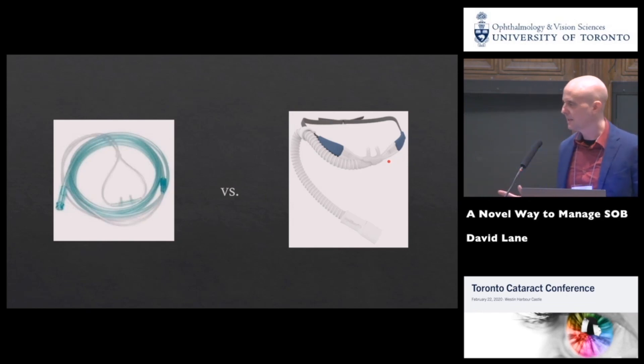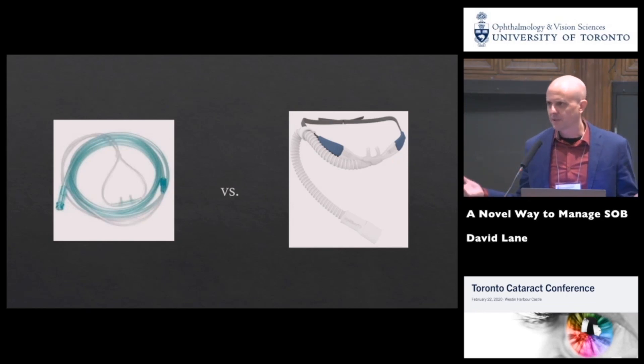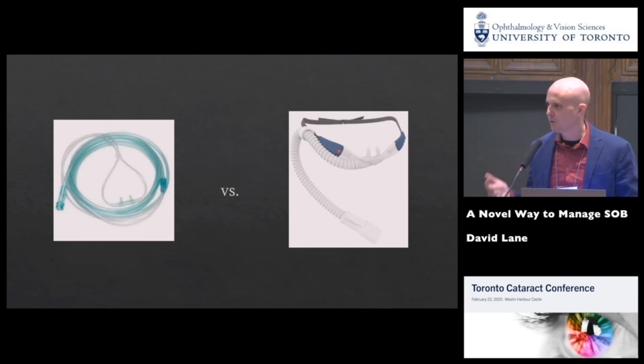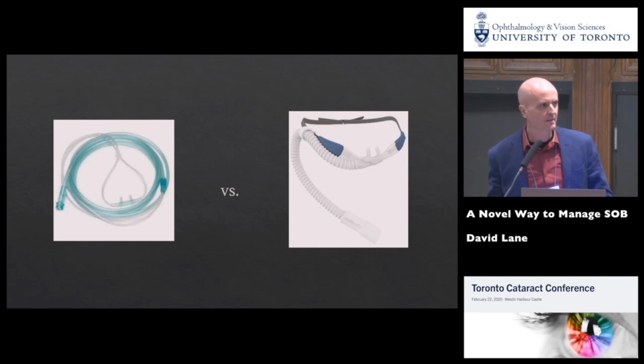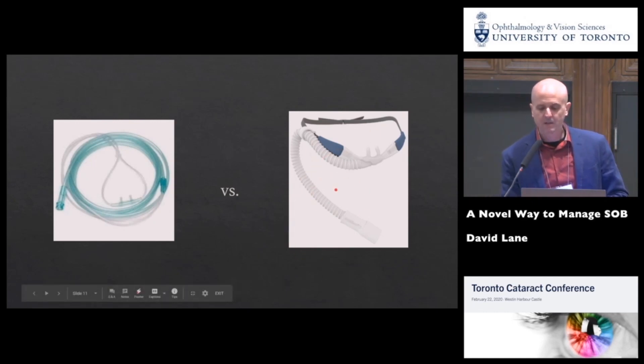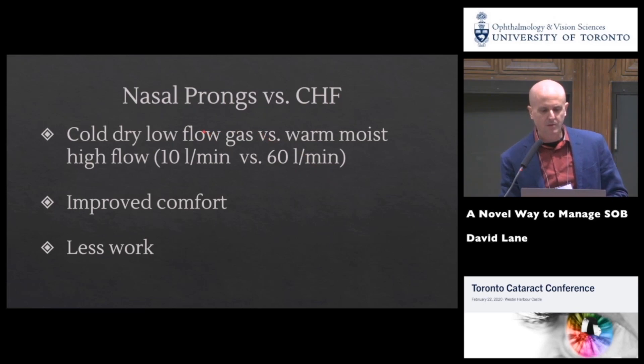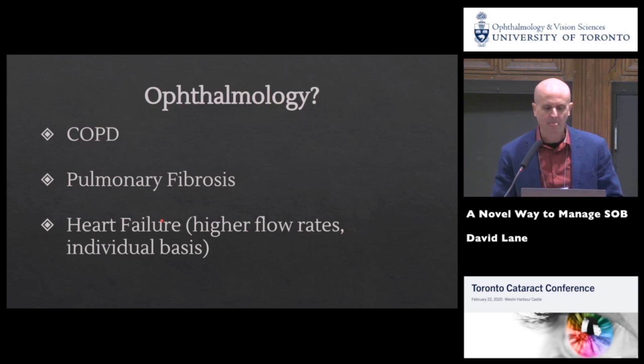What's the difference between nasal prongs and Optiflow? They're very different. Nasal prongs are delivered at about 3–4 liters per minute; the maximum is 10 liters per minute, but nobody uses 10 because it's uncomfortable — it's cold, dry, low-flow gas. Optiflow is warm, moist, high-flow gas — flow rates approaching 60 liters per minute. So: cold dry low-flow gas versus warm moist high-flow gas. Improved comfort is the big difference, and less work of breathing.